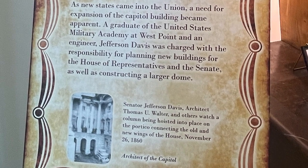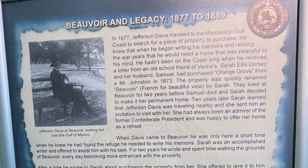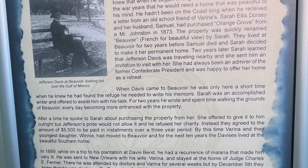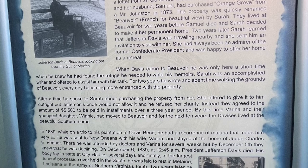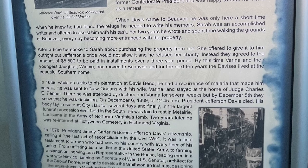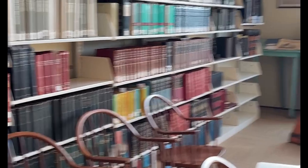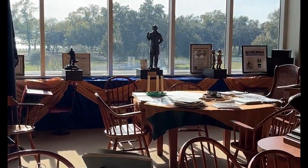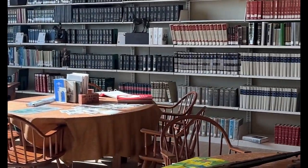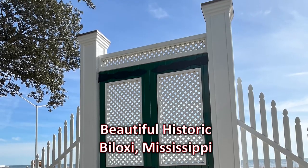He had been stripped of his livelihood, his health, and finally his citizenship. He traveled to England, Europe, Canada, and the U.S. At the urging of family and acquaintances, Jefferson decided that he wanted to write his memoirs, originally wanting to call it 'Our Cause.' He wanted people to understand the reasons that the South had for secession: to have equal representation in Congress, to have the right to govern their people under the Articles of the Constitution, and to abolish excessive and unfair taxation of their crops. There's so much to learn, and I encourage you to go and visit this site in Biloxi, Mississippi.